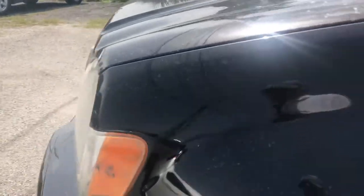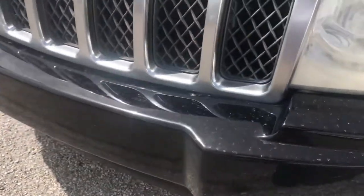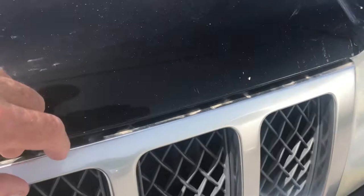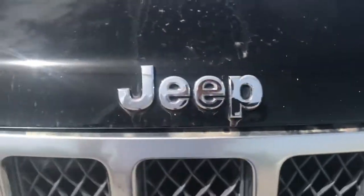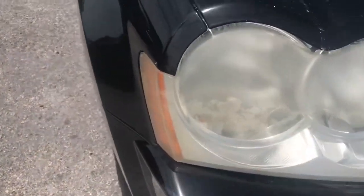I'm going to walk around and see if I have anything on the vehicle as far as dents or damage. All this is dirt — you can see it wipes right off. A couple little pinhead-sized nicks in there from stone chips over the years, but besides that the paint's really good. Headlights are a little faded.